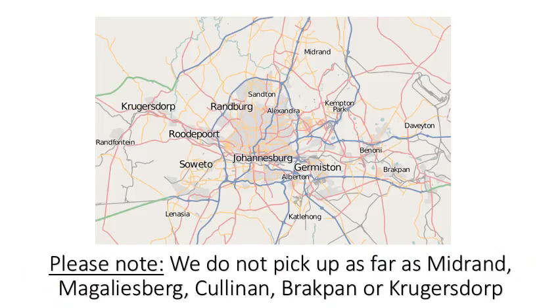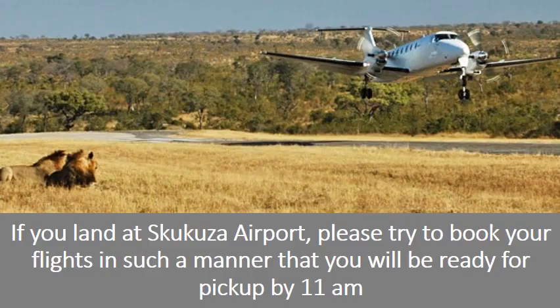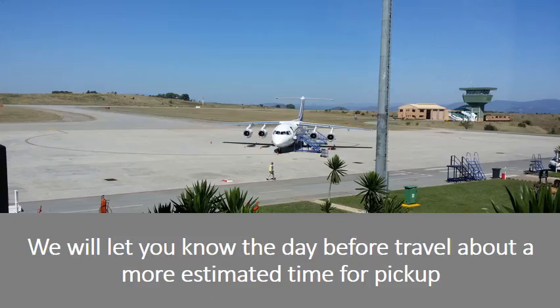Please note: we do not pick up as far as Midrand, Johannesburg, Cullinan, Brakpan, or Krugersdorp. If you land at Skukuza Airport, please try to book your flights so that you will be ready for pick-up at 11am. We will let you know the day before travel about a more estimated time for pick-up.